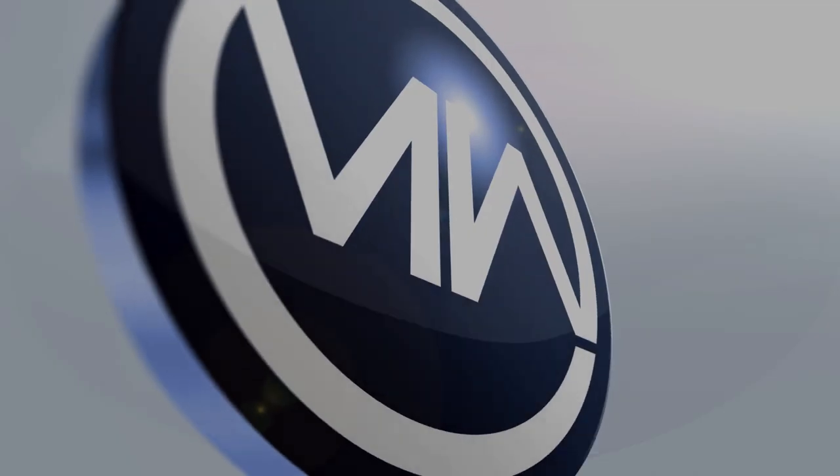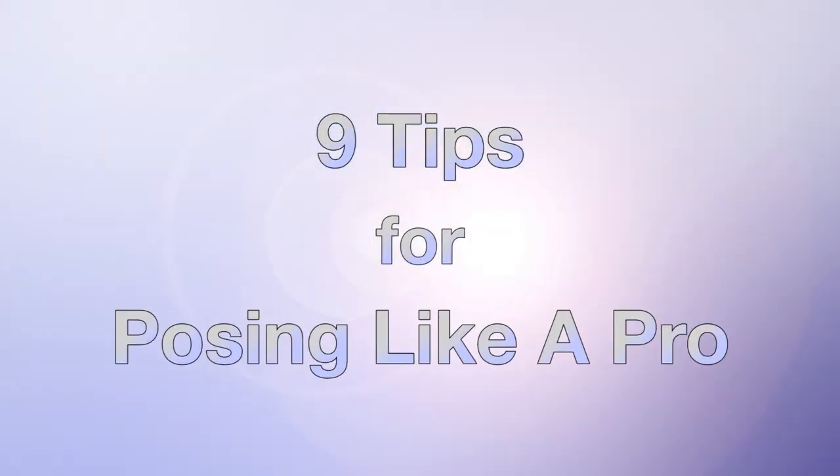And I see it with my clients today. Most actors, even those with decades of experience, find the moment when that camera gets jammed in your face slightly disconcerting. So here are my 9 tips for posing like a pro.